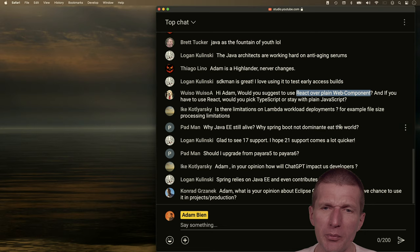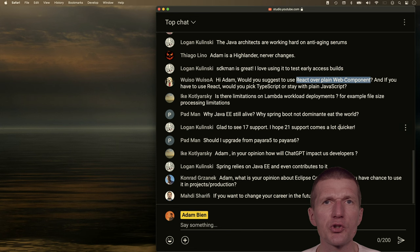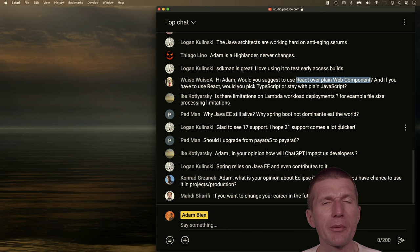Spring always uses something from Jakarta EE — I don't think there are many Spring projects without Jakarta EE. This was always the misconception: Jakarta EE is a set of APIs, and to run it you need a server.